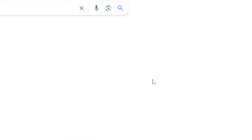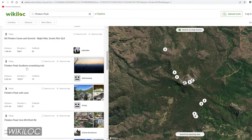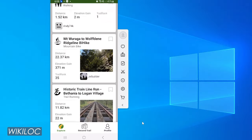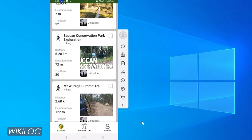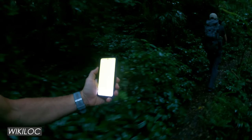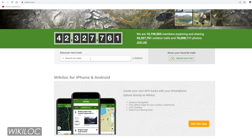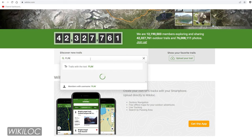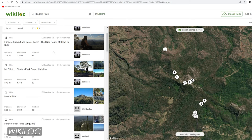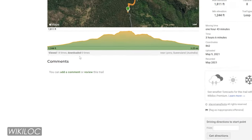Last of all, let me briefly mention Wikiloc. This is basically a big worldwide trail database where people have uploaded trails with pictures, trail notes, and you can access their GPX route if you want to follow it. Wikiloc has a website and also a free app for your smartphone, with a subscription plan available for more functionality. I personally don't use it for following someone's route in the field, but rather for two specific purposes. First, if I'm looking for a trail I search the Wikiloc database to find someone who has uploaded it with pictures of what to expect and, most importantly, some trail notes.